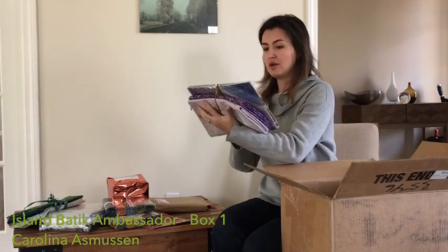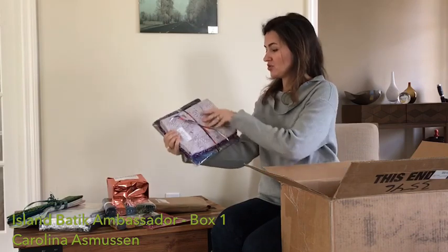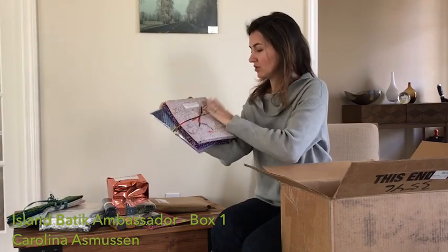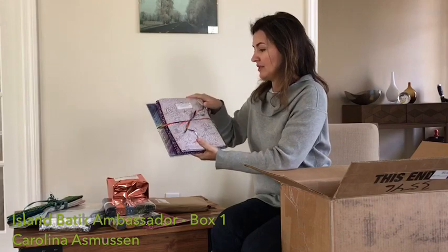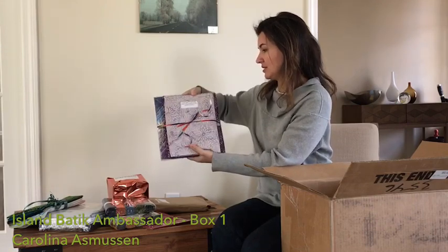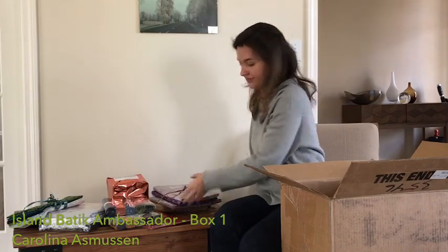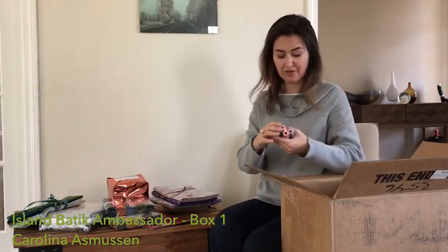Some charm packs — yes, standing squares. And those are the coordinating bundle, two yards, dark and light. Boutique coordinating fabrics. I have five also.